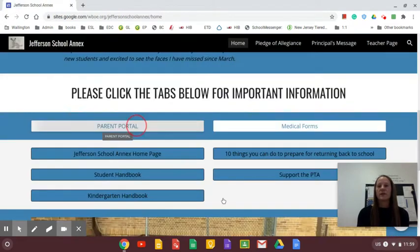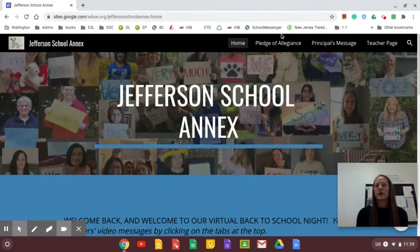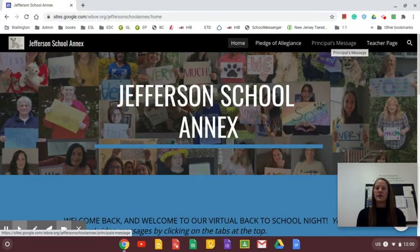As you navigate through this page, you've likely already done the pledge of allegiance, my principal's message from the previous video, and this tutorial to walk through. And here you have the teacher page.